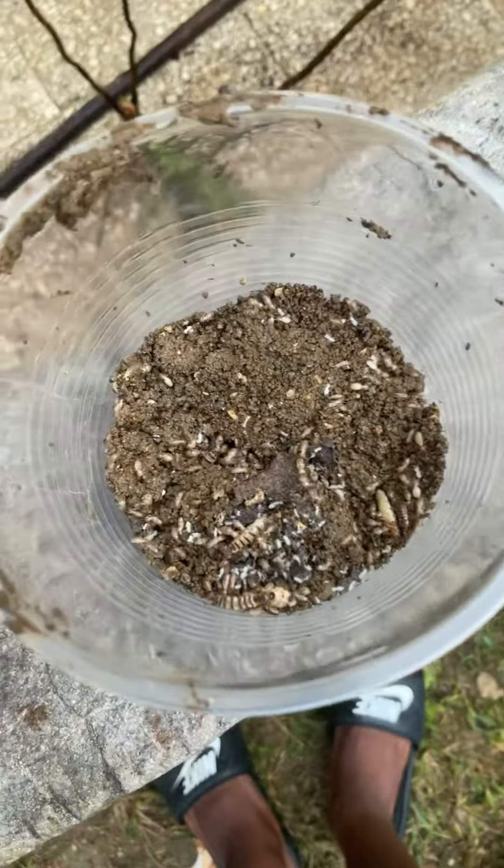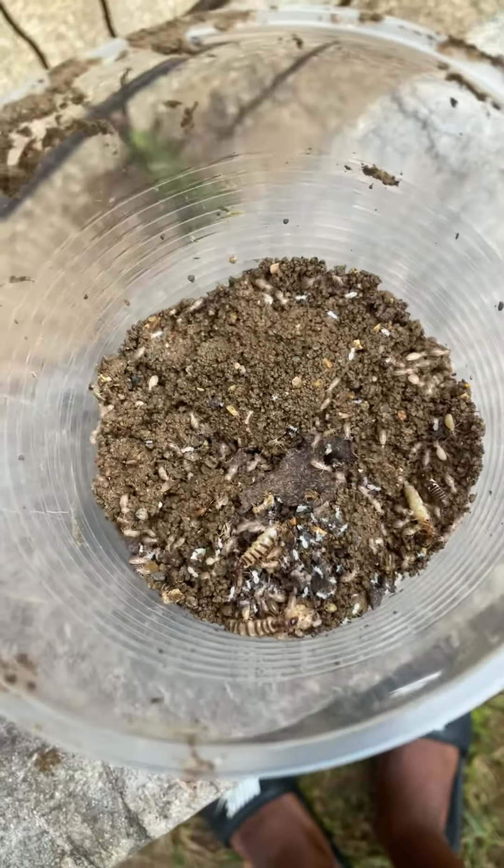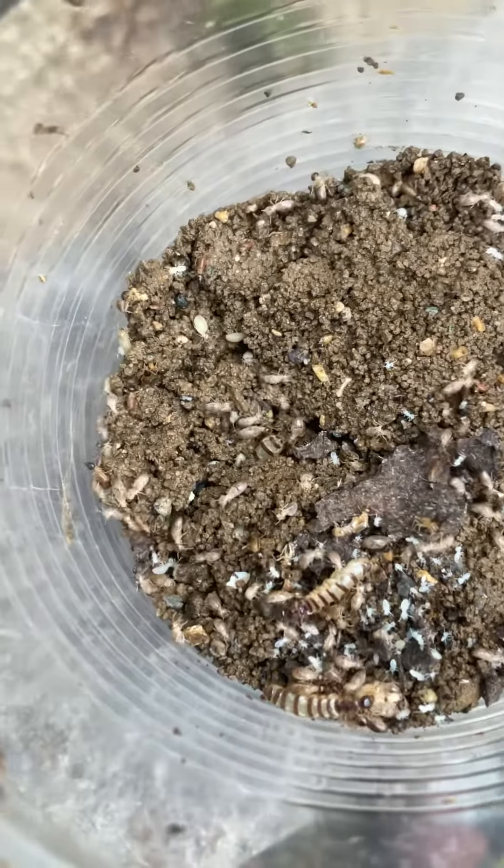Hey guys, today I wanted to show you some more termites in Jamaica. So there are queen and king termites, a lot of workers, and maybe like eight soldiers in there. The soldiers are the ones with the snouts or cone heads, right there.